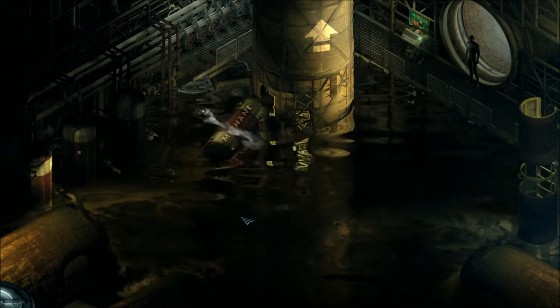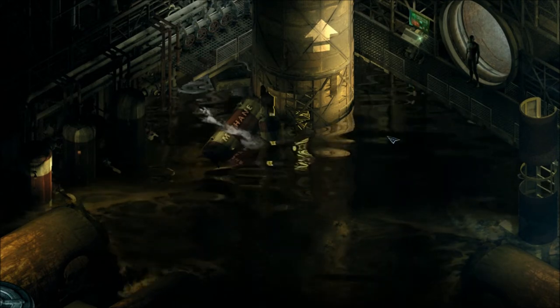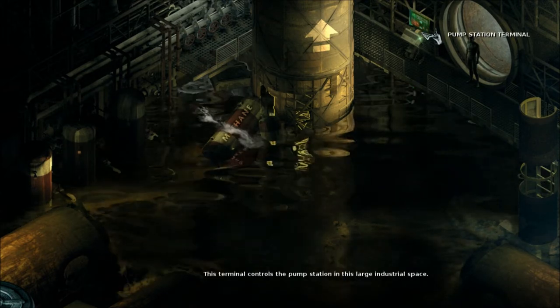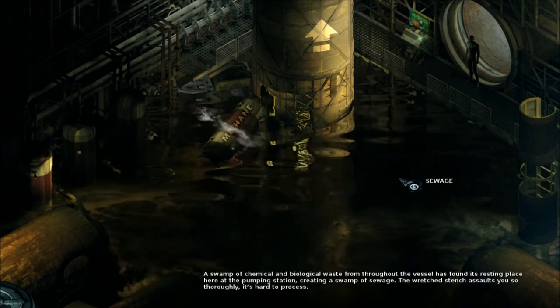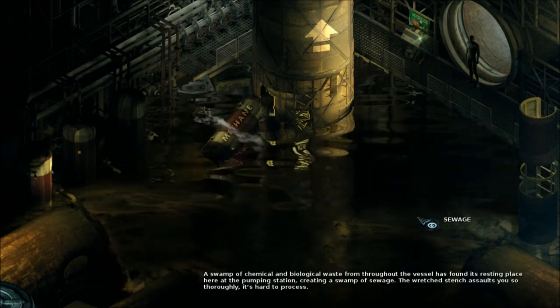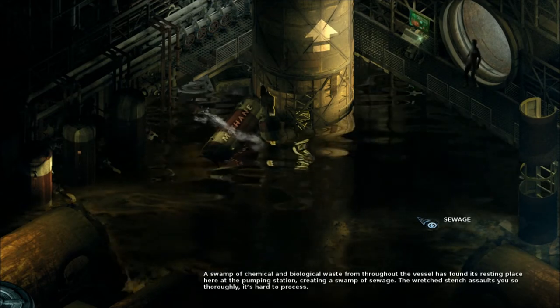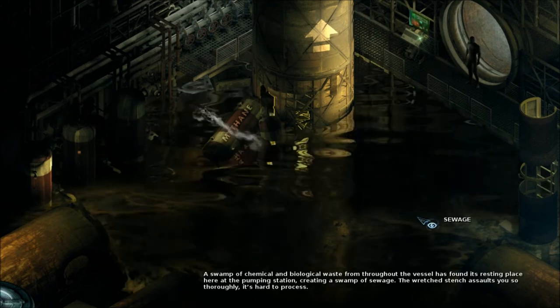Lovely. Sewage pump station terminal. This terminal controls the pump station in this large industrial space. Sewage — a swamp of chemical and biological waste from throughout the vessel has found its resting place here at the pumping station, creating a swamp of sewage.